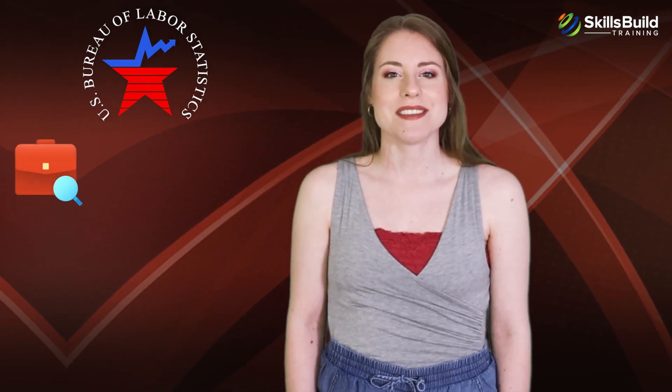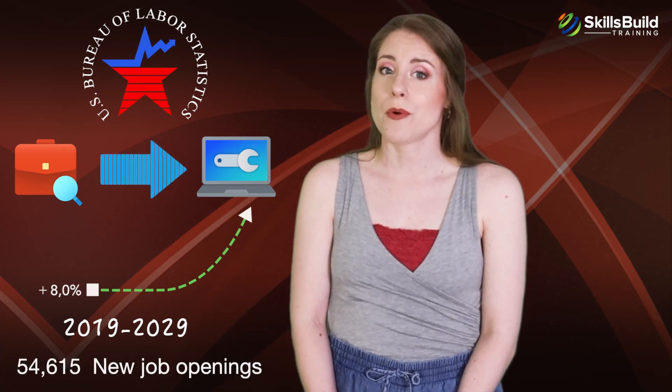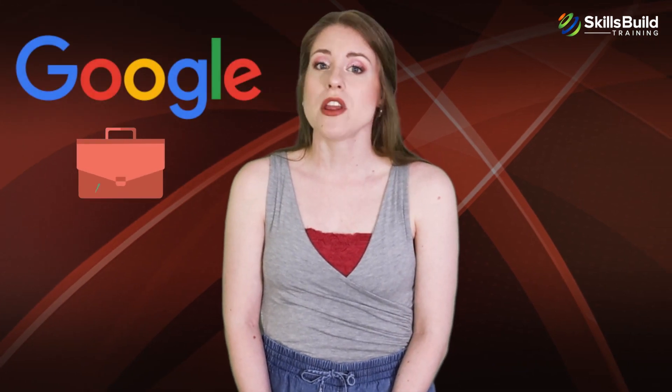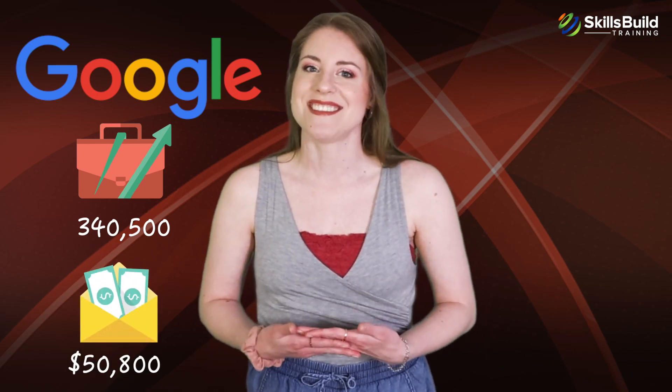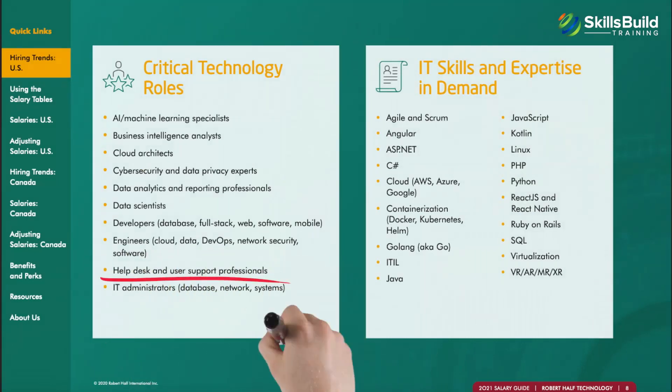According to data from the U.S. Bureau of Labor Statistics, employment in the computer support sector is expected to grow 8% between 2019 and 2029, with an estimated 54,800 new job openings. According to Google, there are roughly 340,500 open jobs related to IT support with an average salary of $50,800 U.S. dollars. According to Robert Half's IT salary report, help desk and IT support roles are deemed critical in the IT industry.